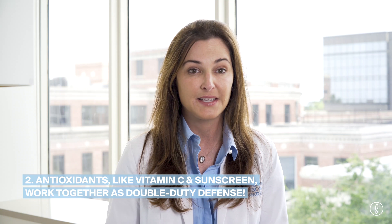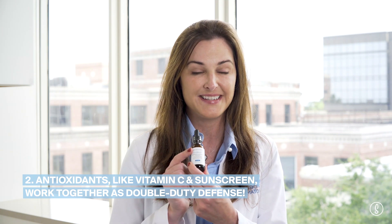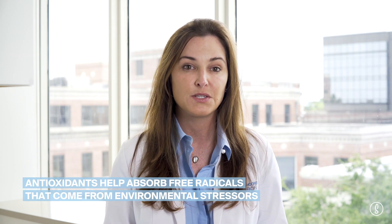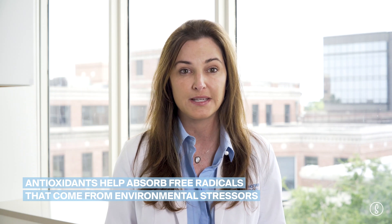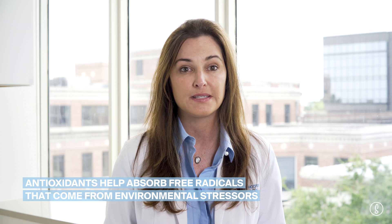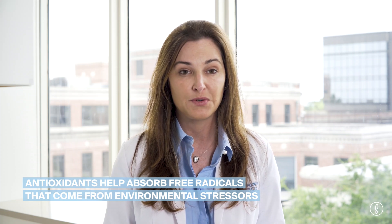Antioxidants can really synergize with sunscreen. This is a popular antioxidant that I use myself most mornings — this is vitamin C. The way antioxidants work is they absorb free radicals. Free radicals are produced when your skin is exposed to any kind of environmental stressor, whether it's sunlight, pollution, heat, or blue light from your computer screen.